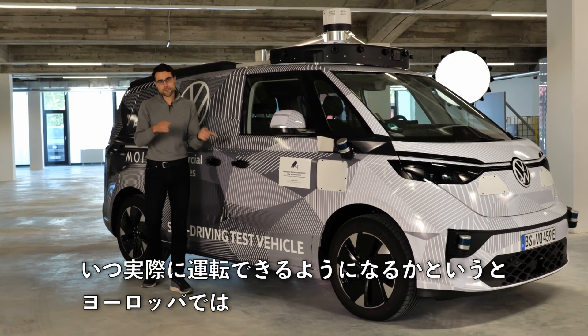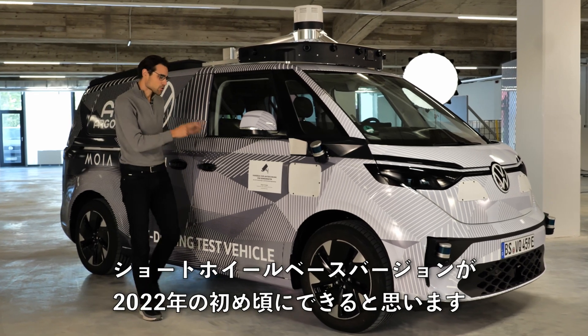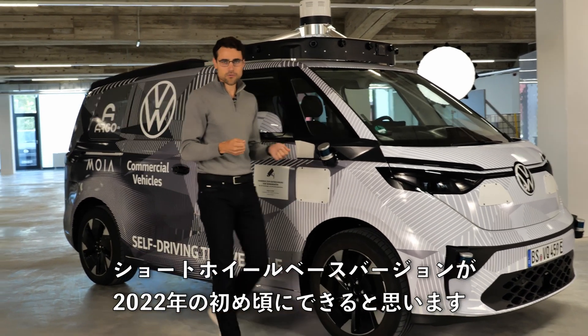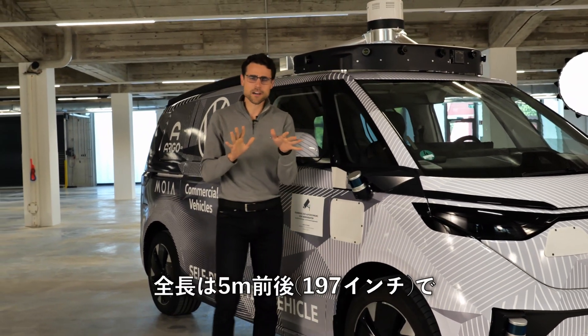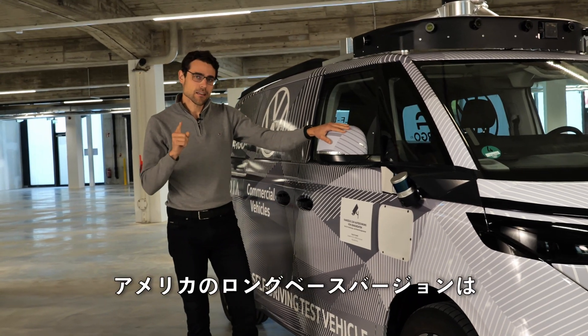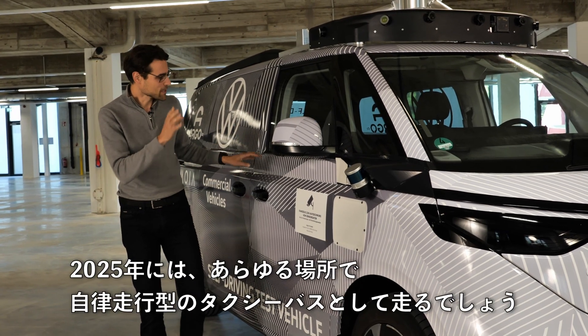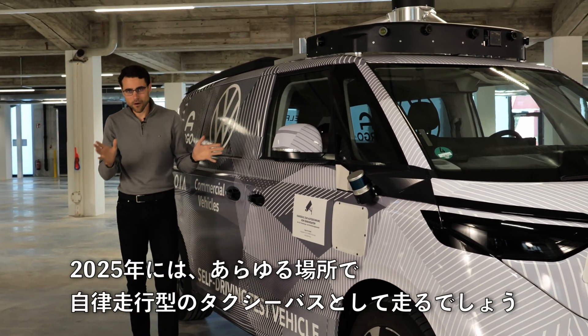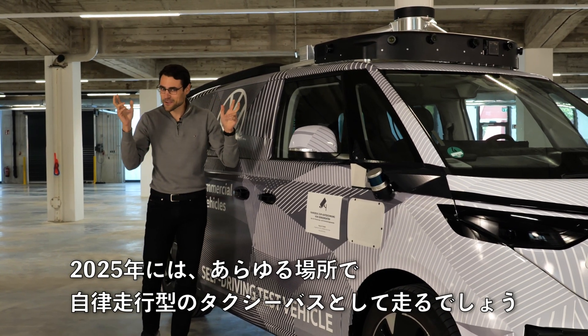When can you drive it yourself? In early 2022 it's available in the short wheelbase version in Europe to drive yourself. Then in 2023 the long wheelbase version comes for the US — around 5 meters or roughly 197 inches. And in 2025 it will also be available in the US as a long wheelbase version, including as autonomous taxi buses.